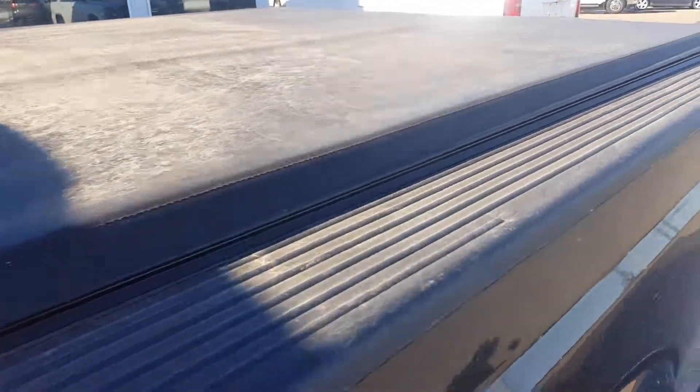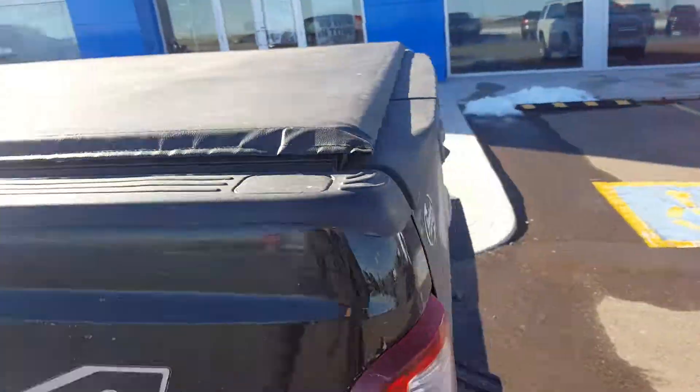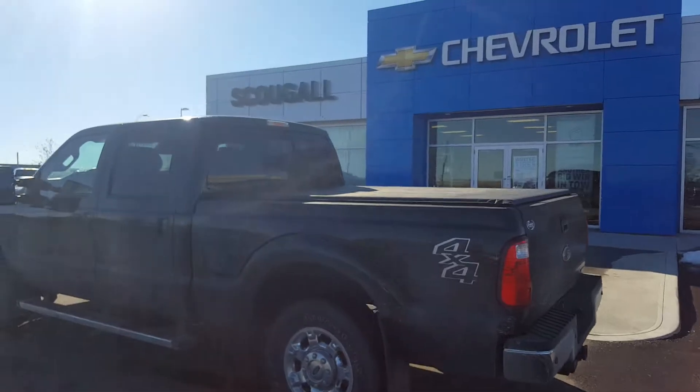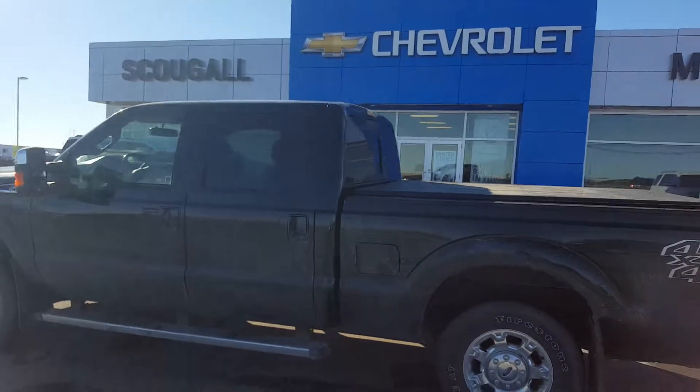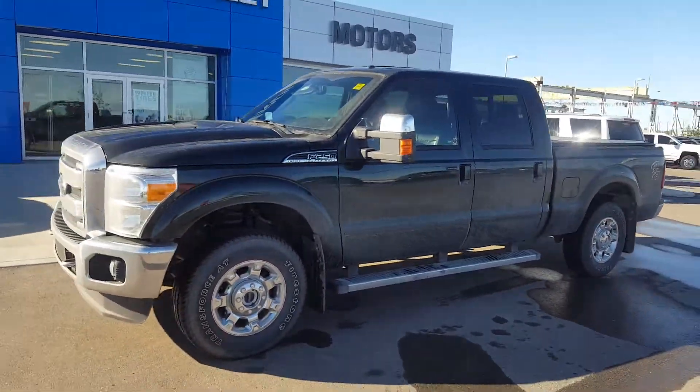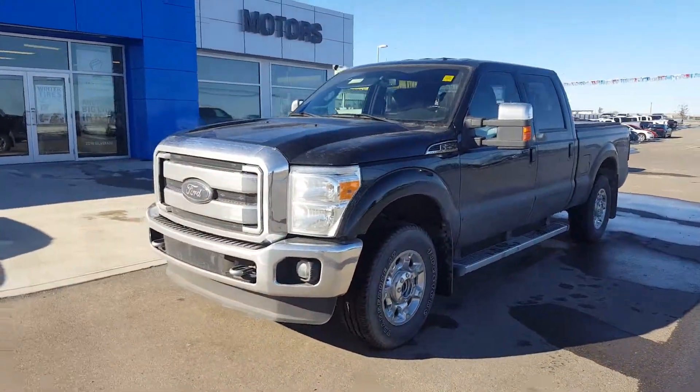This truck has a soft tonneau cover. This Ford F-250 is listed on our website for only $32,900. Give us a call today at 403-553-3311 or visit us on the web at scooglomotors.com.